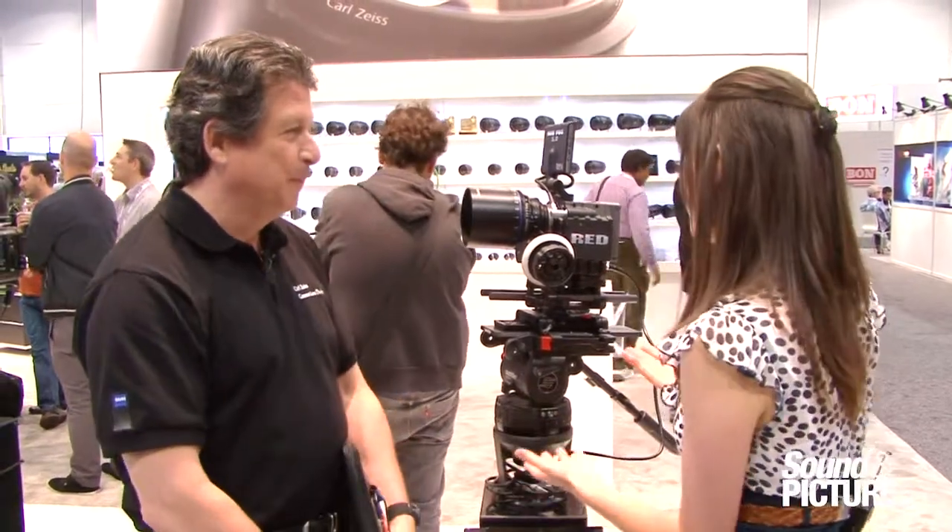I'm Lauren Moore with Sound & Picture here with Richard outside the Zeiss booth. We interview a lot of cinematographers and they all enjoy using your Zeiss lenses, your prime lenses, much like the 135 seen here. Can you tell us about this one in particular?